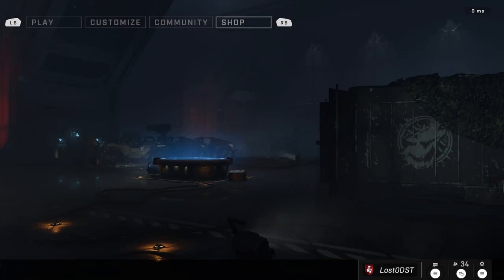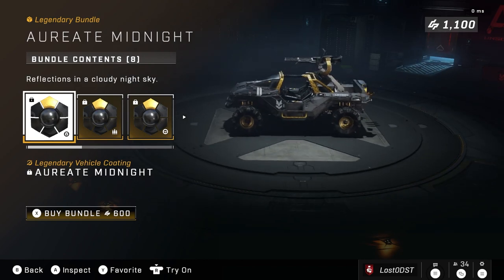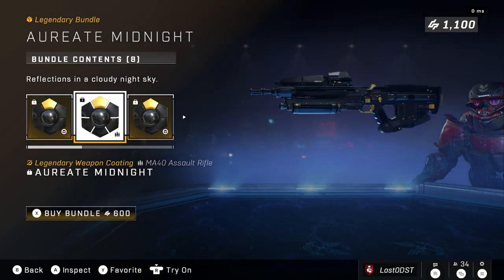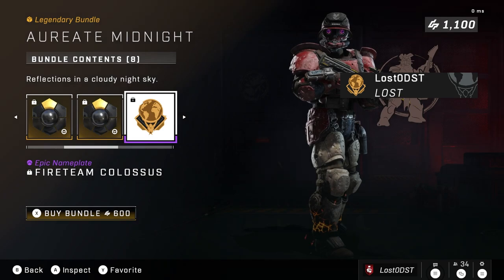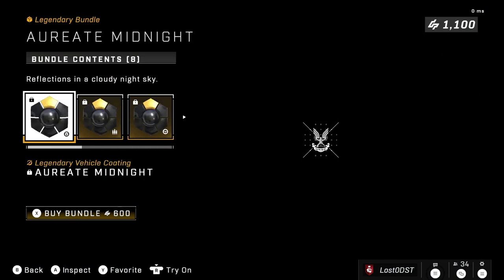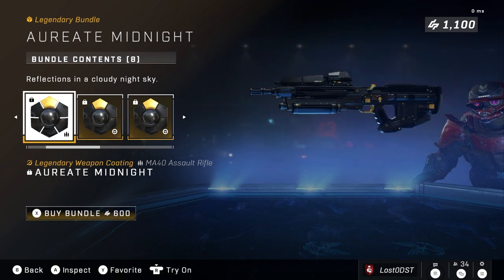Moving on to the next bundle, we got Crit Midnight — this is also a repeat. It looks a lot like the Rockstar coating; it's gold and black. I really like the AR — it's the only AR that kind of has a solid black color to it, mostly with just a tiny bit of gold. We got a Razorback skin, the Rocket Hog, and some emblems and nameplate. That's going for 600 credits.